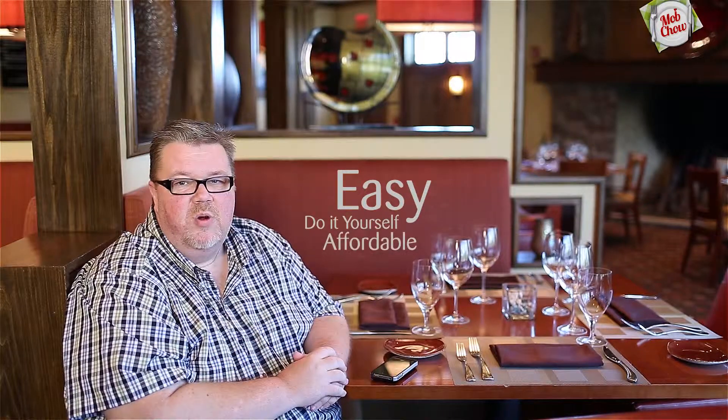We know that you need a smartphone app, but we also know that there are problems with that. It's thousands of dollars to have a smartphone app created for you. We also know that technology changes all the time. What you need is something that is easy to maintain, something that you can do yourself, and most importantly something that's very affordable as well.